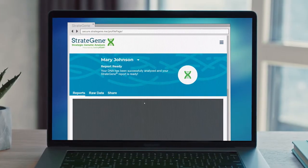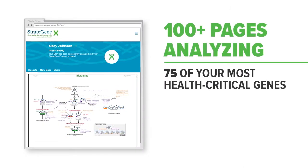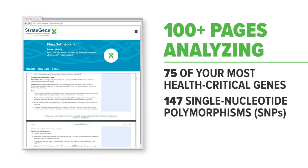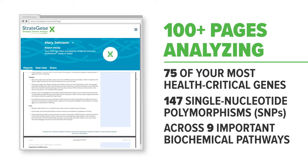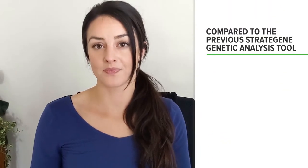When you receive your results, you'll have instant access to your Stratagene core report — over 100 pages analyzing 75 of your most health-critical genes and 147 single-nucleotide polymorphisms, or SNPs, across nine of the most important biochemical pathways in your body. This is 40% more health-related SNPs than 23andMe data and 30% more than Ancestry data.